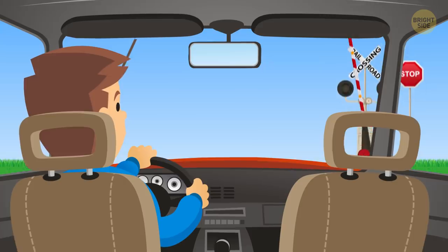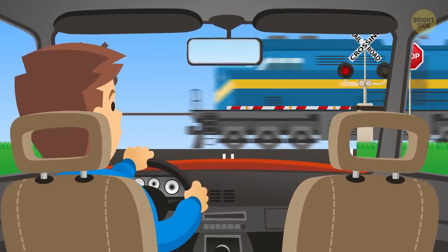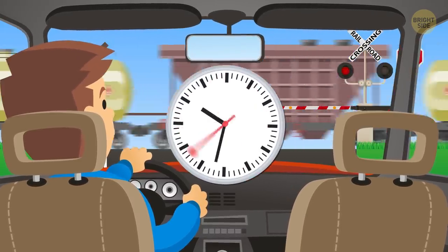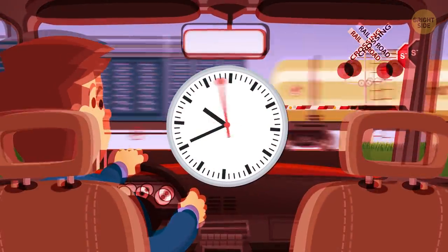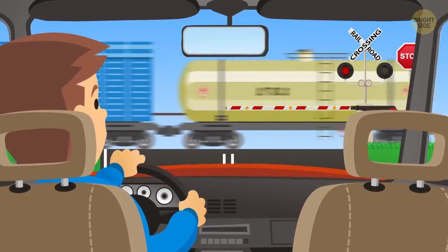So why is it that, without fail, any time you have to stop your car and wait for a train to cross, it's always when you're in a hurry. And as you're sitting there behind the wheel, impatiently tapping your fingers and letting out huffs of frustration, it feels like those boxcars passing before your eyes go for miles.